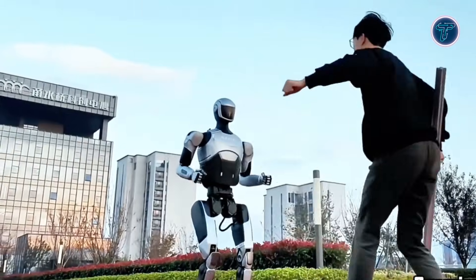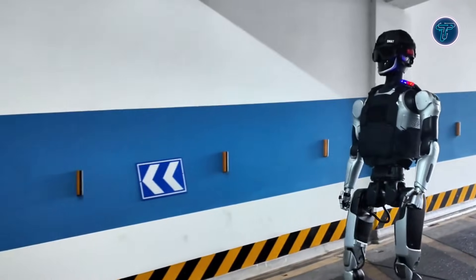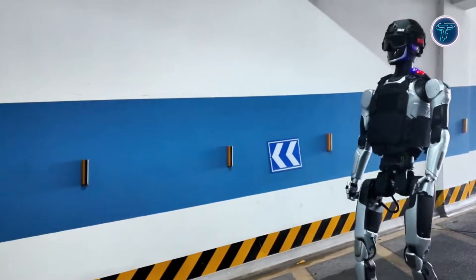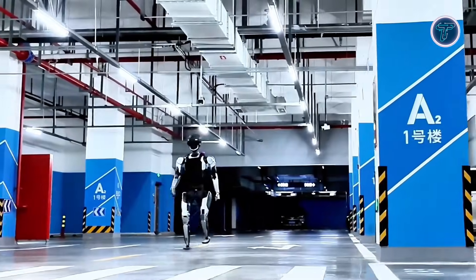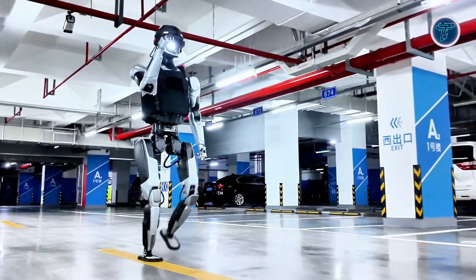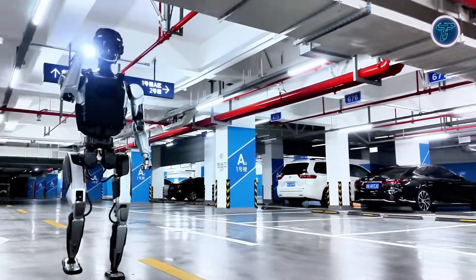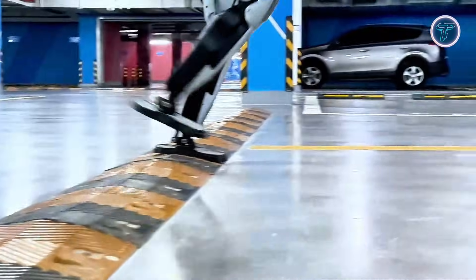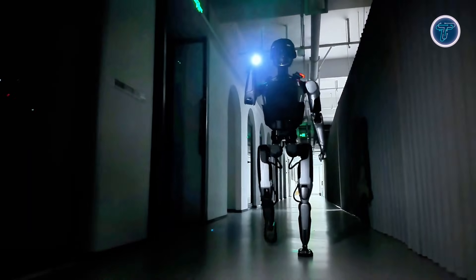The robot's design focuses on practical deployment, making it suitable for roles such as security patrols, facility inspections, and controlled public space operations. Beyond physical motion, Navi AI i3 reflects the growing concept of embodied intelligence, where perception, decision-making, and movement work together in a single system. This humanoid robot represents how robotics is evolving from experimental labs into functional partners for future workplaces and smart environments.